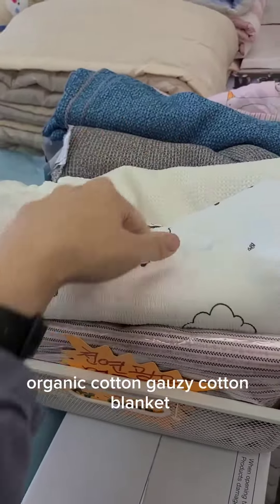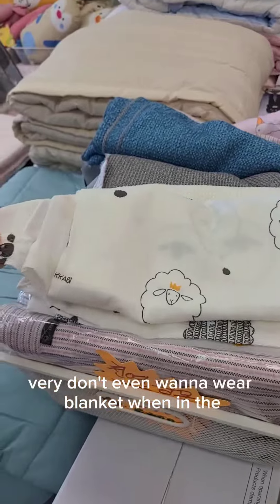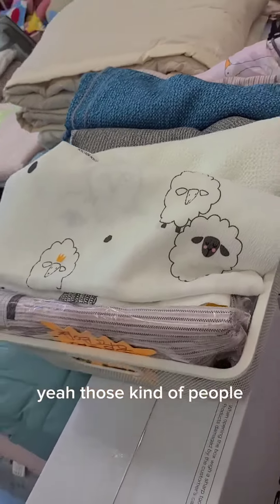It's like organic cotton, gauzy cotton blanket. It's so thin. This is for those people that are very... don't even want to wear a blanket in the summertime, but they still want one. You know those people that just put the blanket on their stomach? Good for those.